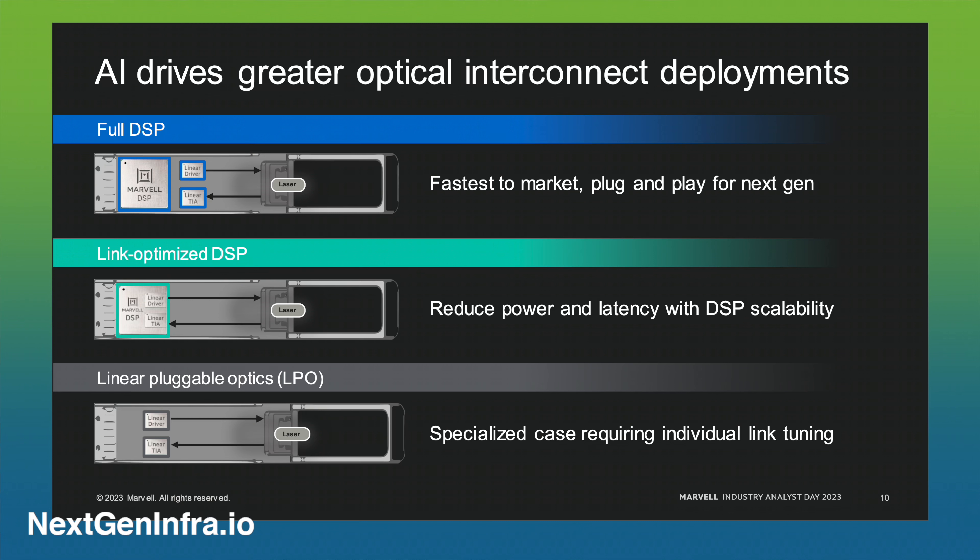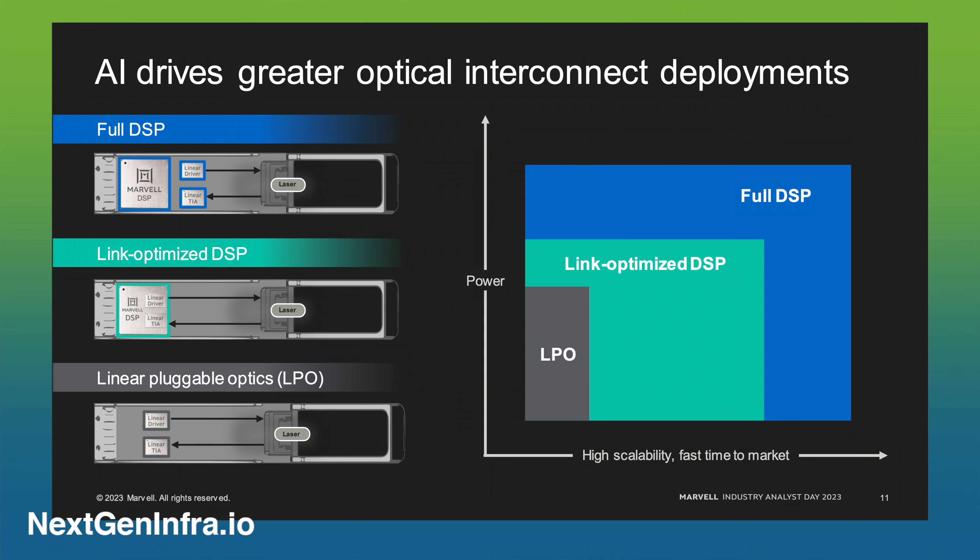Customers that don't need to move as fast — with three to four years to transition — can collect data over these links for the first 12 to 24 months and know exactly how the links work at larger scale. Those customers can then optimize specific links using what are called linear pluggable optics, which is essentially an optical module with the DSP removed. You don't need the DSP because you know exactly how the link will perform, what the variations will be, and where all the gotchas are. Removing the DSP gives you, for a limited use case, the lowest power and lowest possible latency.